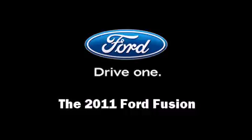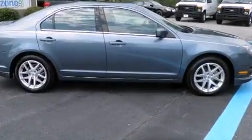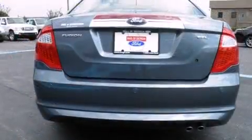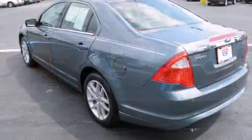Here's a great deal on a 2011 Ford Fusion. This four-door, five-passenger sedan just recently passed the 10,000 mile mark. It features a front-wheel drive platform, an automatic transmission, and a 2.5-liter four-cylinder engine.